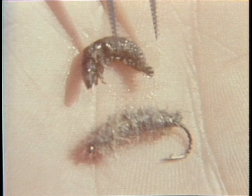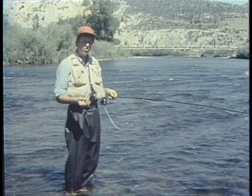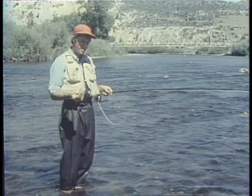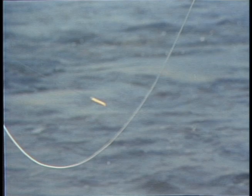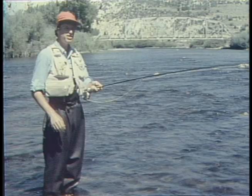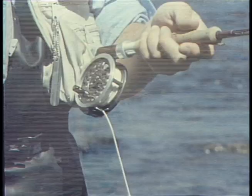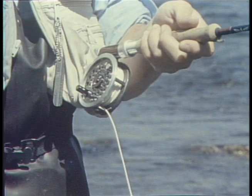I like to fish patterns like this weighted size 12 caddis larvae tumbled dead drift near the bottom, just like the natural does when swept off the bottom. Choose a fly pattern based on the size, shape, and color of the predominant insect and present the fly so it moves like the natural. A floating line with a 9- or 10-foot leader tapered to a 4X tippet handles this situation. I've slipped a strike indicator about 3 feet above the fly to help detect subtle strikes on a slack line.